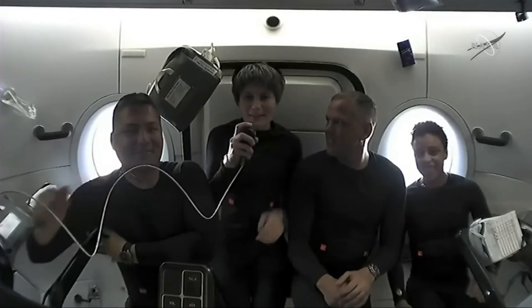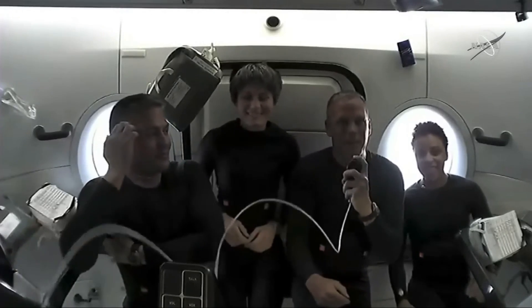Hi, I'm Samantha Cristoforetti. Hi, I'm Bob Hines. How's it going?